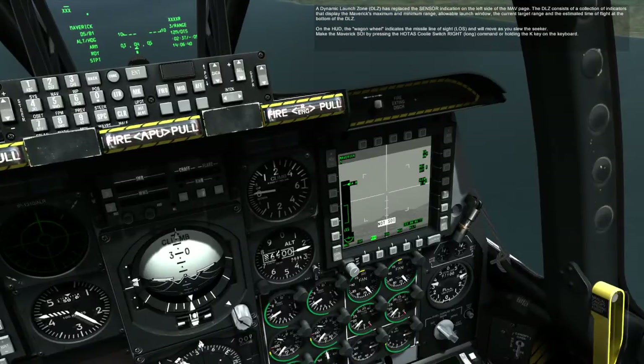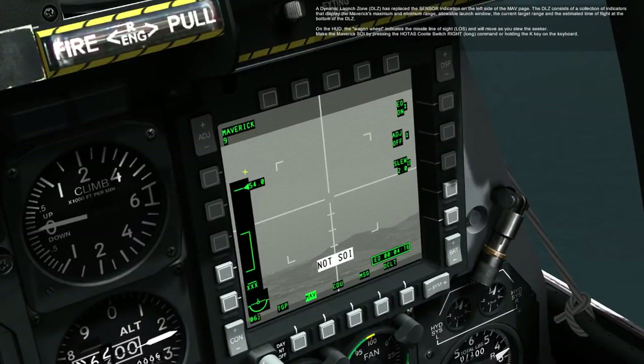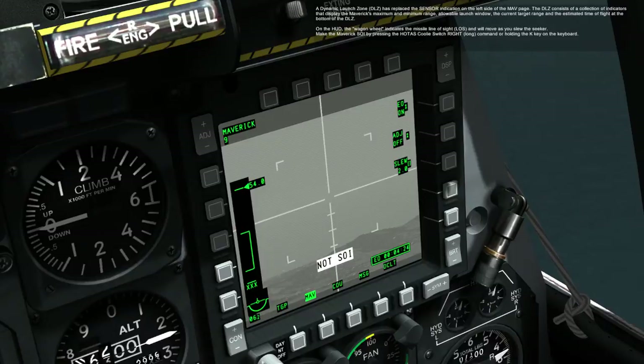The DLZ consists of a collection of indicators that displays the Maverick's maximum and minimum range, allowable launch window, the current target range, and the estimated time of flight at the bottom of the DLZ. On the HUD, the wagon wheel indicates the missile line of sight, LOS, and will move as you slew the seeker.